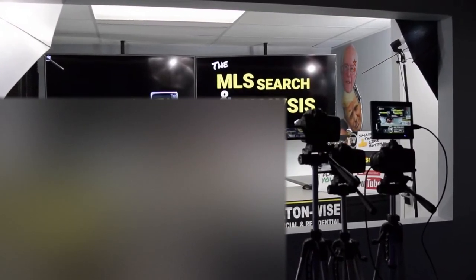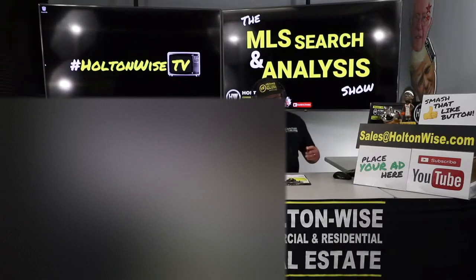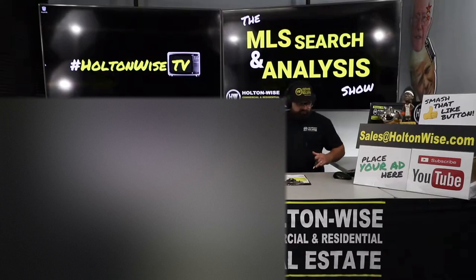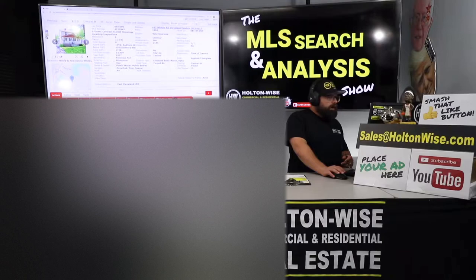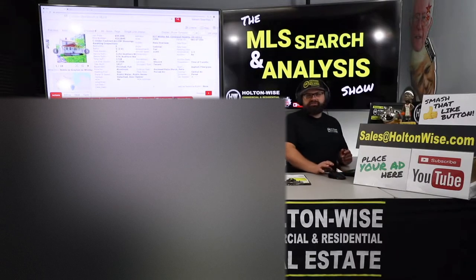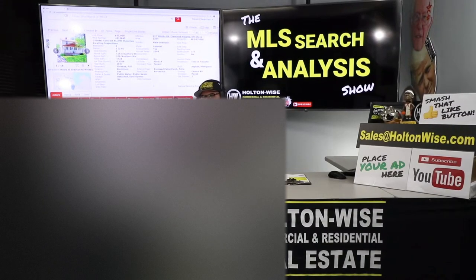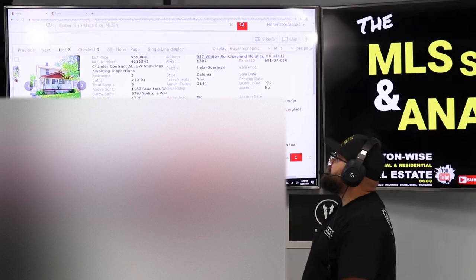Hey folks, welcome to another episode of the MLS Search Analysis Show here on Holton Wise TV. I'm James Wise, I'll be your host. As I said at the top of the show, I'm working with my man Van. He's an out-of-state real estate investor, and I'm going to be walking him through the investment process in Cleveland. So if you're a new real estate investor, you're going to want to pay attention because you're probably going to learn something. Van, you and I, we've done a few properties together, and another one you wanted me to look at is this one right here.